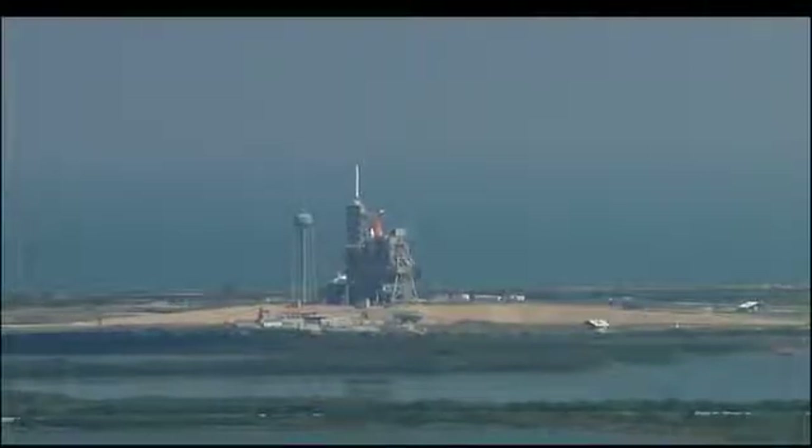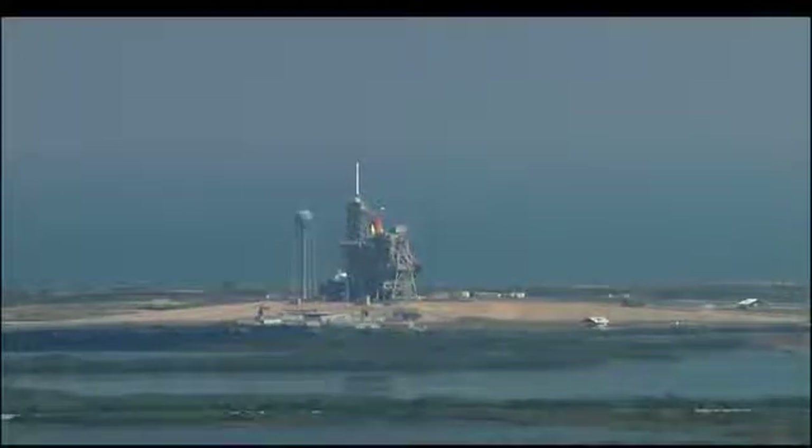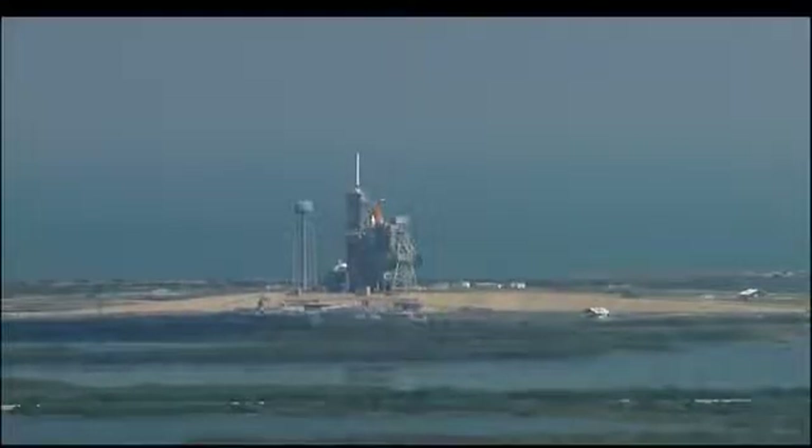Orbiter computers have positioned the vent doors to launch configuration. At T-minus 31 seconds, Endeavour's onboard computers will have control of the vehicle functions. We have a go for auto sequence start.